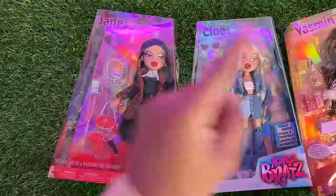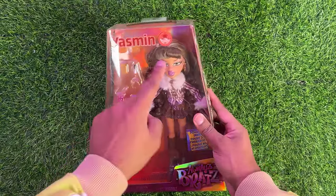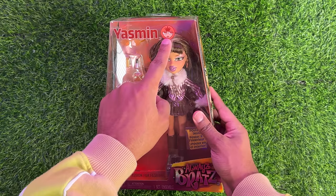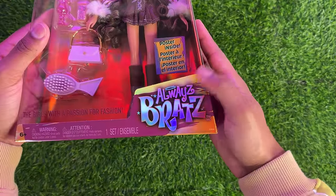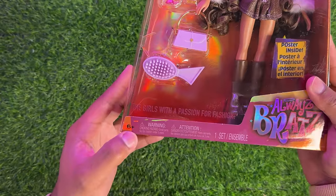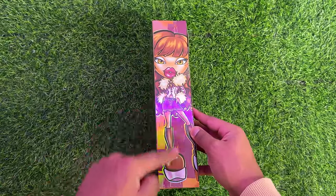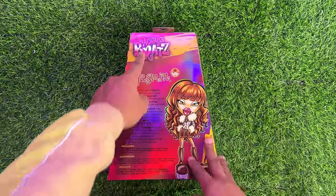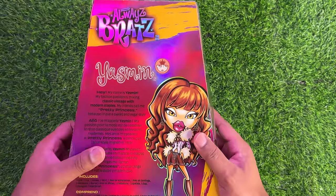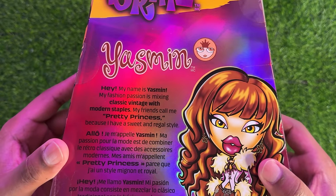Eenie Meenie Miney Moe — Yasmin. Taking a look at the box first, it says Yasmin in a kind of interesting font, then it has her little insignia on the bottom. Of course it has a holographic Always Bratz, and these dolls are for six plus. On the side you get this beautiful artwork of Yasmin, and then on the back it says Always Bratz, then Yasmin with her little logo, and then it is a read-up for Yasmin.